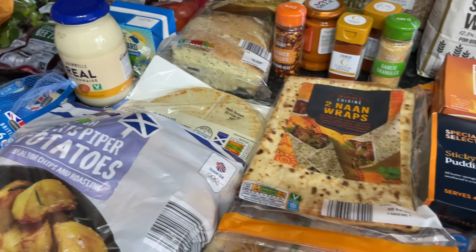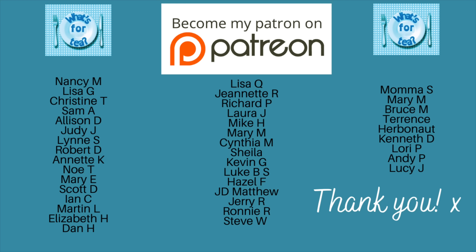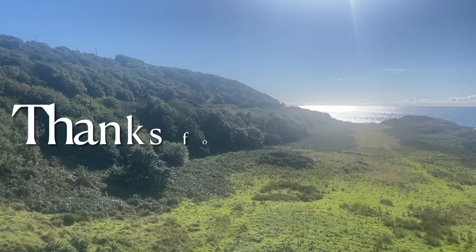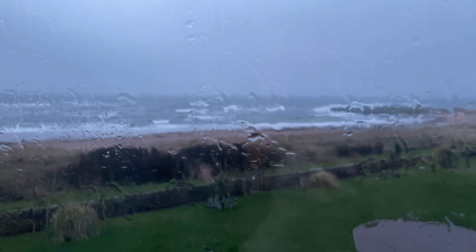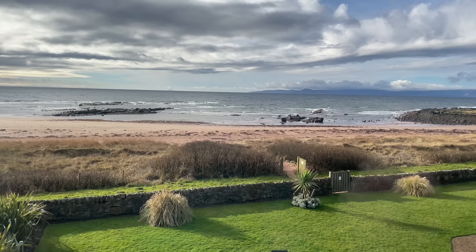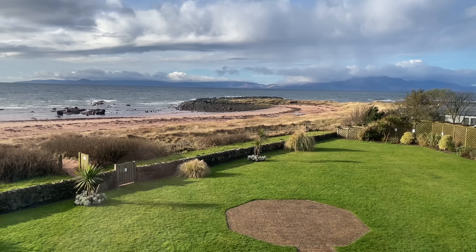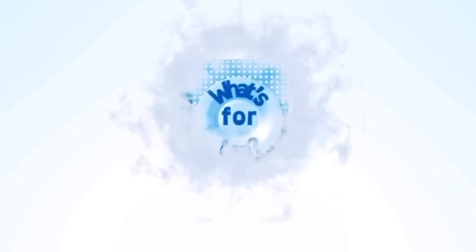That's everything I got between Aldi and Tesco. We don't need to go anywhere else this week as we have everything we need. Thank you very much for watching, and a huge thank you to the supporters on my Patreon page and the channel members here on YouTube. I do appreciate you coming over — I know we buy a lot of the same things every week and it might get a bit monotonous, but I love to share these videos and so many of you like to watch them. Take care of yourselves and I'll catch up with you tomorrow for meals of the week!